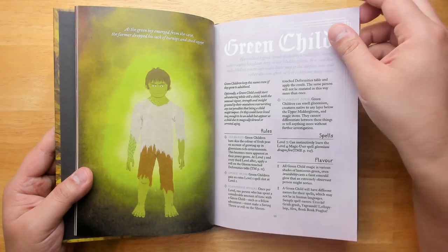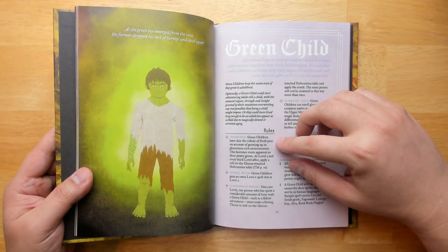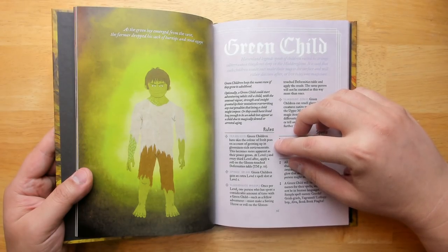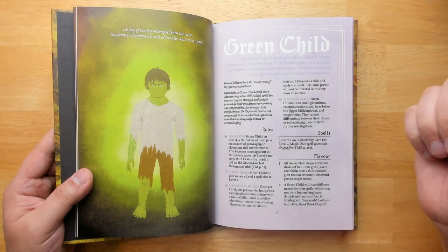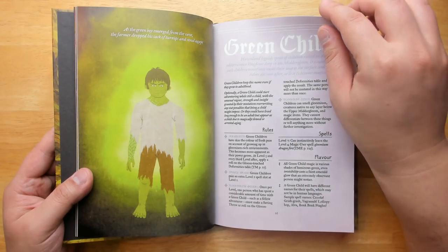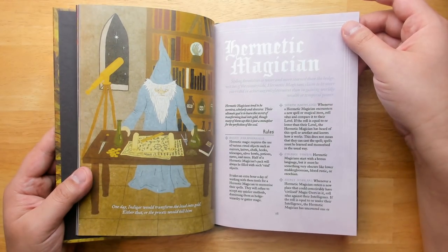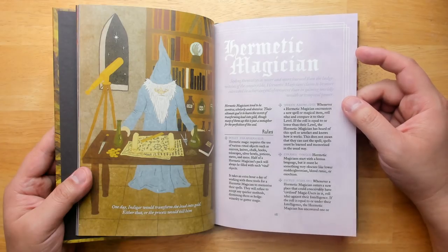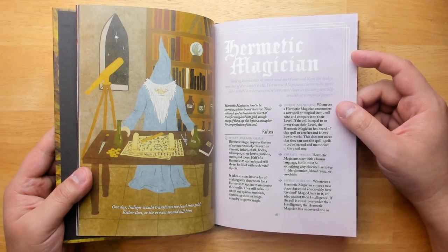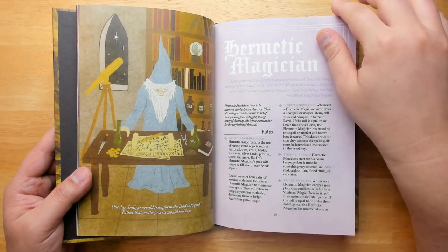Green Child is kind of a swamp creature — you're irradiated, with skin the color of fresh peas on account of growing up in gloomium-rich environments. Gloomium is a kind of radioactive magical element found in the Mid-Orlands setting, and this becomes more apparent as their power grows. The Hermetic Magician might have an ability like: whenever they encounter a new spell or magic item, roll 1d20 and compare it to their level. If the roll is equal to or lower than their level, the Hermetic Magician has heard of this spell or artifact and knows how it works — though they still have to learn and memorize spells in the usual way.